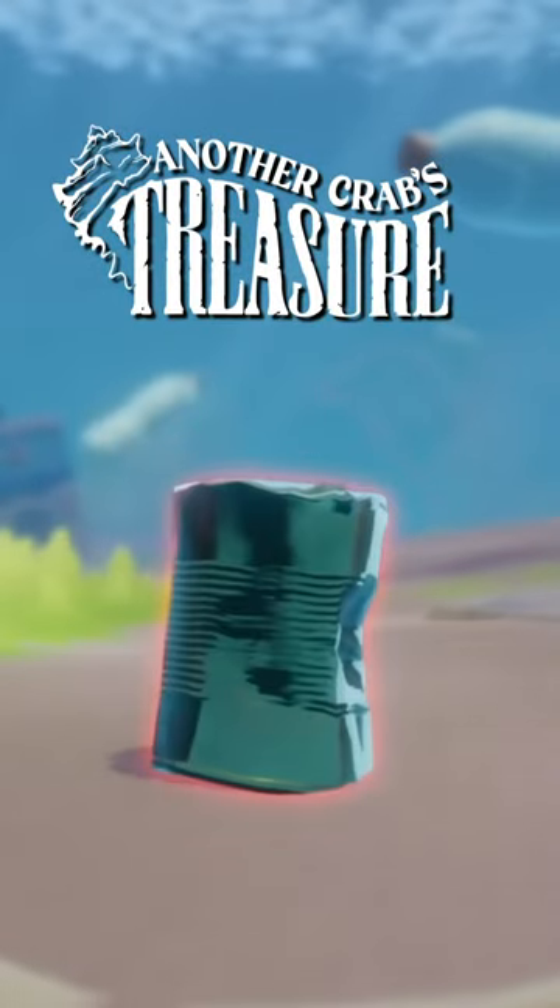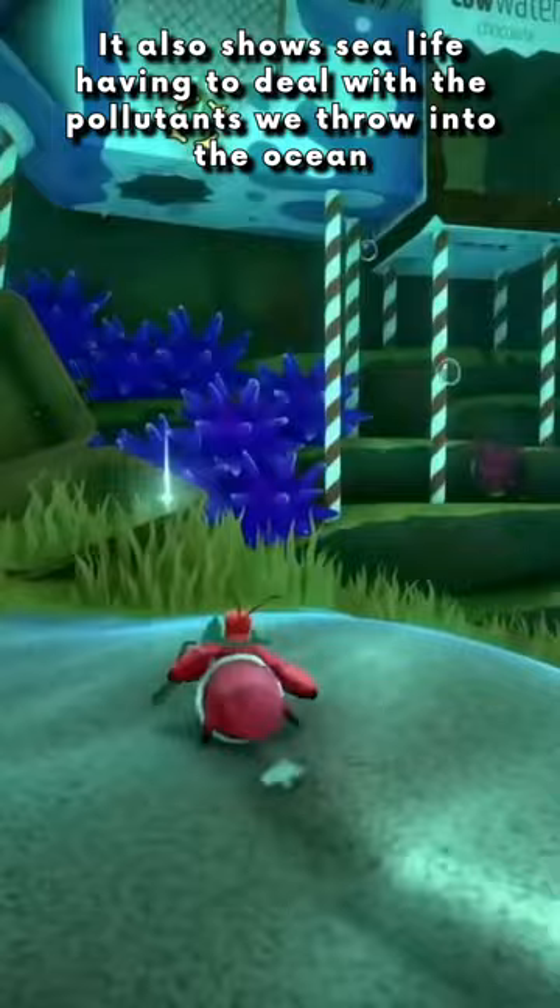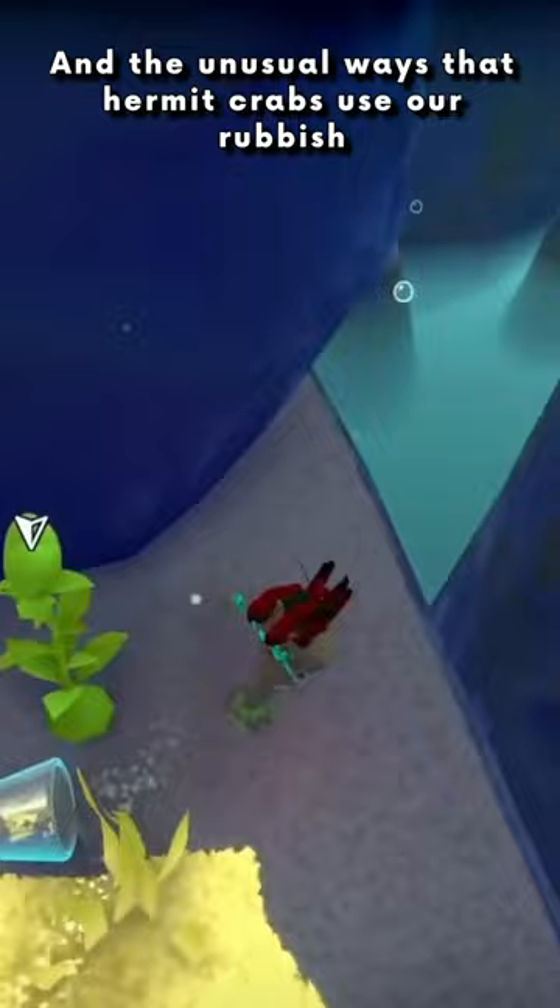Another Crab's Treasure looks like an incredibly fun time, but it also shows sea life having to deal with the pollutants that we throw into the ocean, and the unusual ways that hermit crabs use our rubbish.